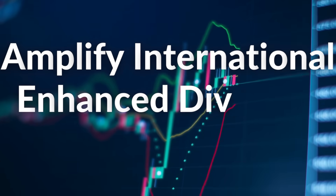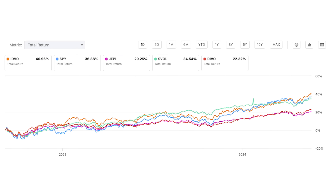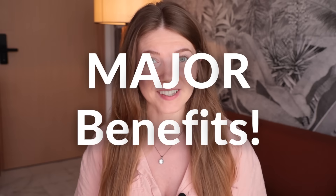The ETF is the Amplify International Enhanced Dividend Income ETF. This is the first international ETF that I've decided to cover. And the reason I wanted to focus on this one today is not only because of its performance, but to also showcase the potential benefits it can provide.